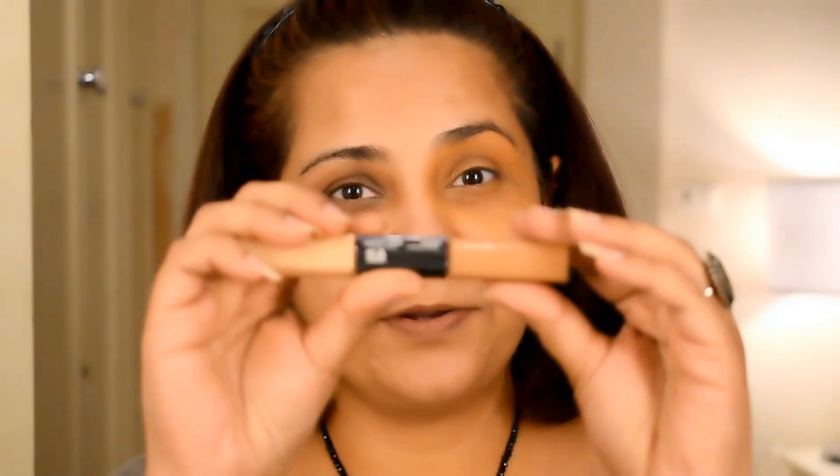There you have it — this is the eye which is color corrected and this is not, so you can already see the difference. It does look a lot better; the darkness has subsided quite a lot. Now let's see if the NYX product can do the same.